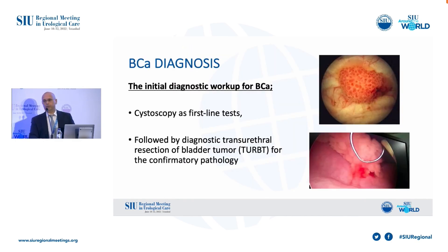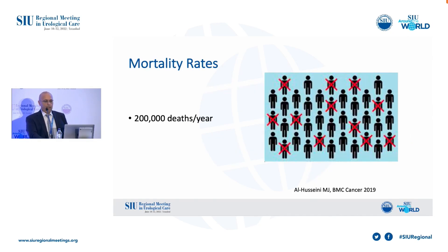The initial diagnostic workup starts with cystoscopy and is followed by TURBT. Although the majority of cases are diagnosed at a non-muscle invasive stage, 200,000 deaths per year represents that there are some problems related to bladder cancer.